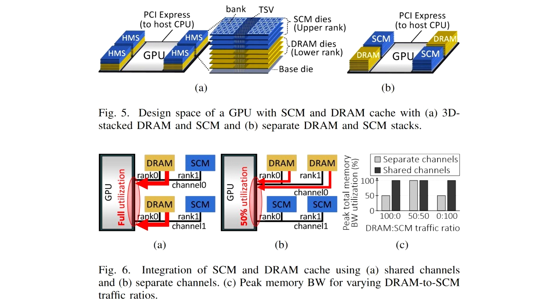However, this cache isn't exactly what we see in SSDs — it's somewhat different, since it involves the use of SCM (storage class memory), which is a much more viable alternative to modern-day HBM and has a lower per-bit dollar cost than DRAM as well.